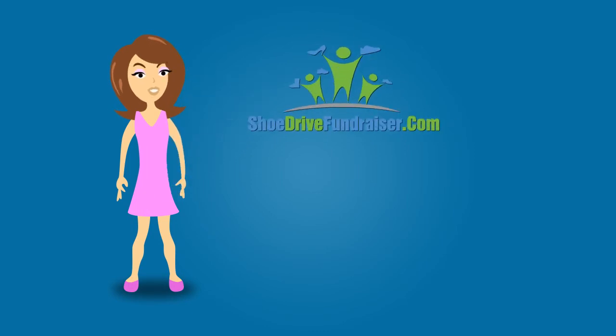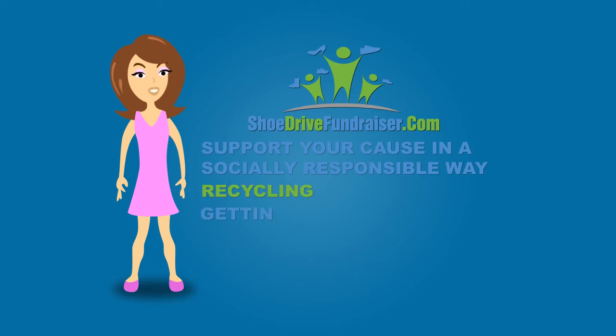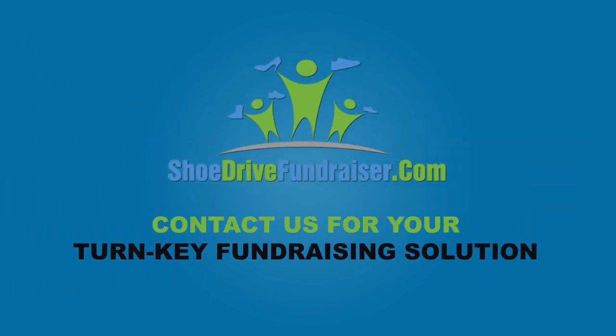Working with ShoeDryFundraiser.com will allow you to support your cause in a socially responsible way without asking people to buy anything, while at the same time recycling and getting affordable secondhand shoes to people who need them most. Contact us today for your turnkey fundraising solution.